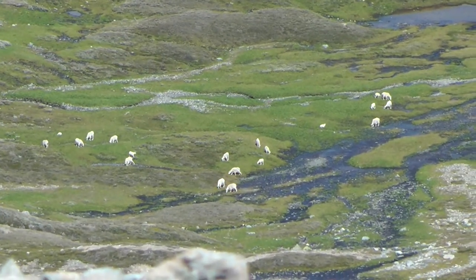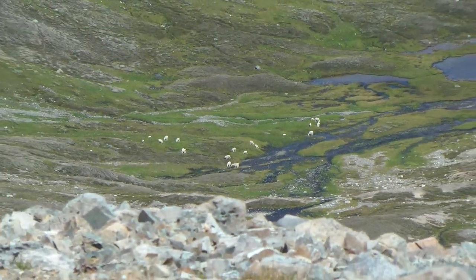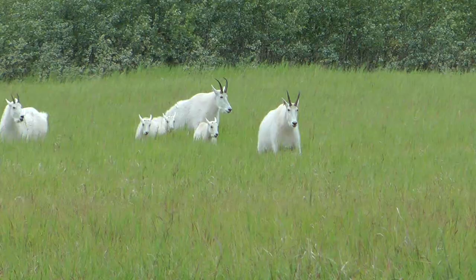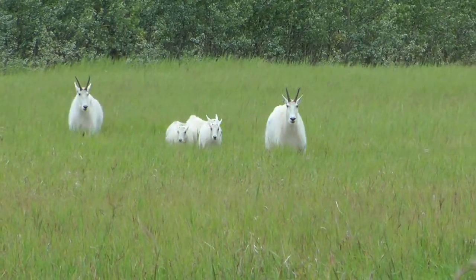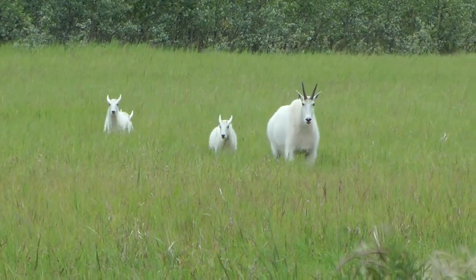Mountain goats are very social and form herds as small as three individuals or as many as thirty or more. The herd is made up of mature females known as nannies and immature goats including kids, yearlings, and all two-year-olds. Mature males stay separate from the herd in their own small groups.